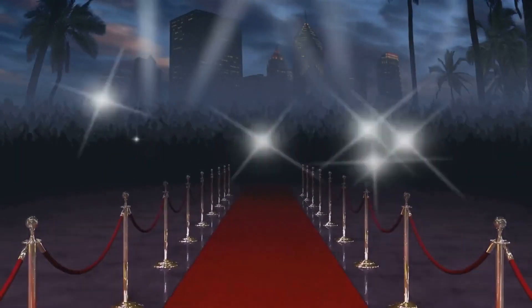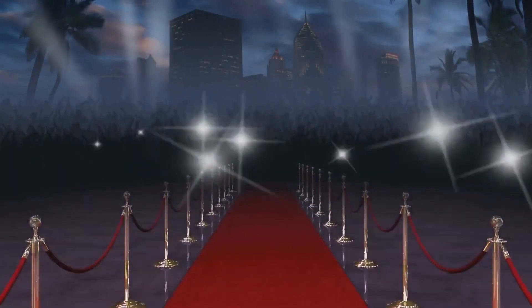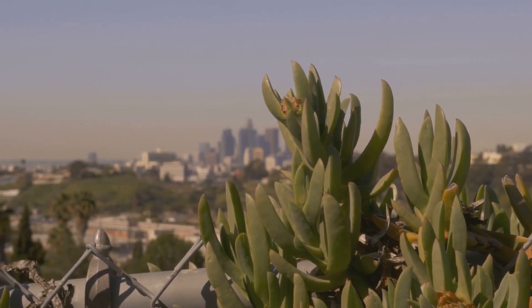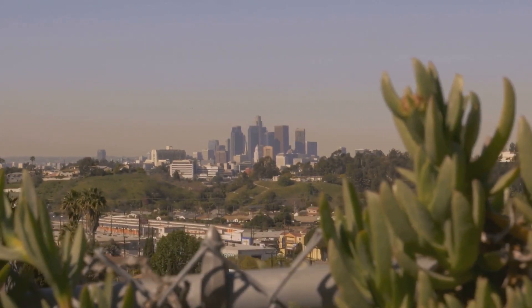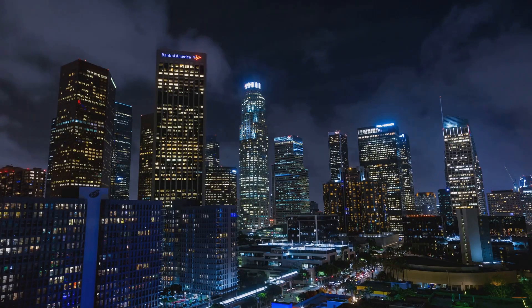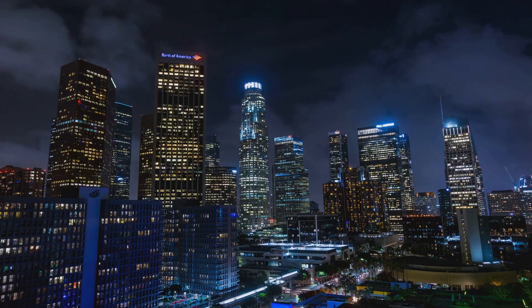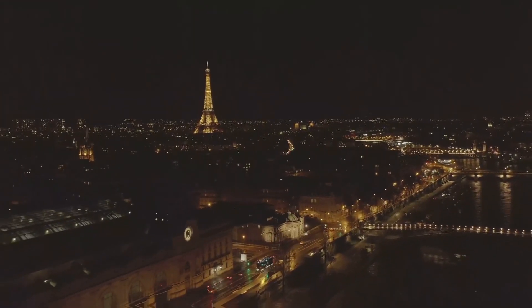The Fleur-de-Li has had its share of fame too, having been featured in many high-profile events and television shows. Its striking resemblance to the French royal residence isn't coincidental — the mansion was designed to emulate the grandeur and elegance of Versailles, bringing a slice of French royalty to sunny California.